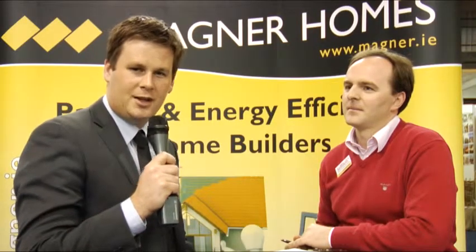I'm here at the Magner Home Stand with Larry O'Donoghue. Larry, tell us about your company. We're Magner Homes. We're a one-off home builder and we specialize in building highly energy efficient homes all the way to passive standards.